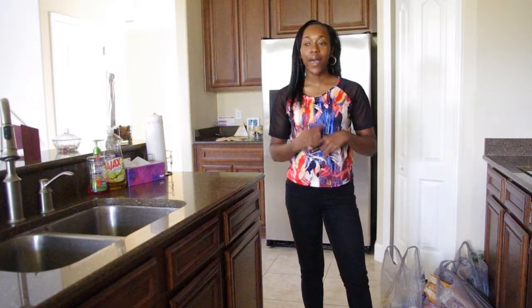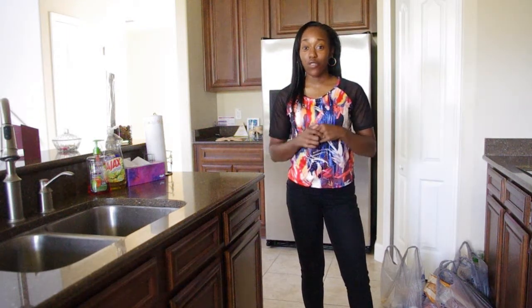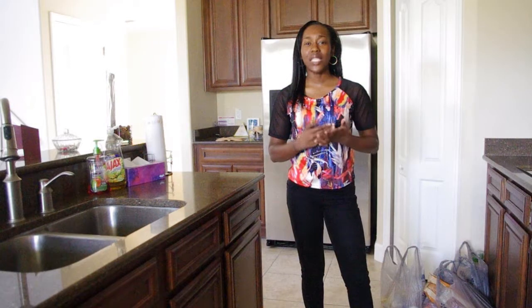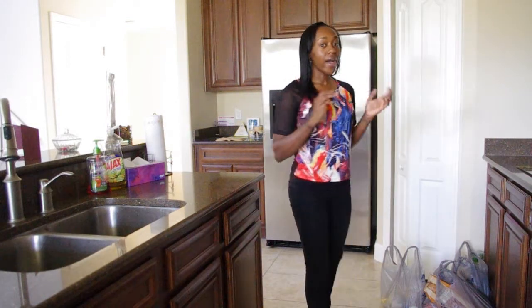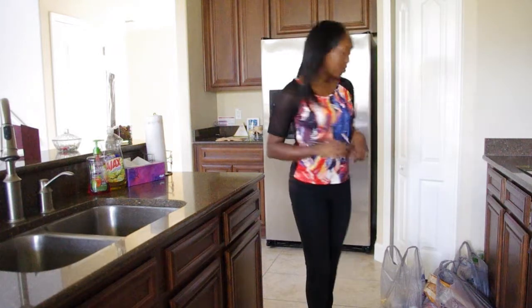Hi everyone, welcome back to the Sophisticated K Kitchen. I just came back from food shopping and I thought I'd let you all see what my routine is. I buy the food and when I get back home, here's what I do.